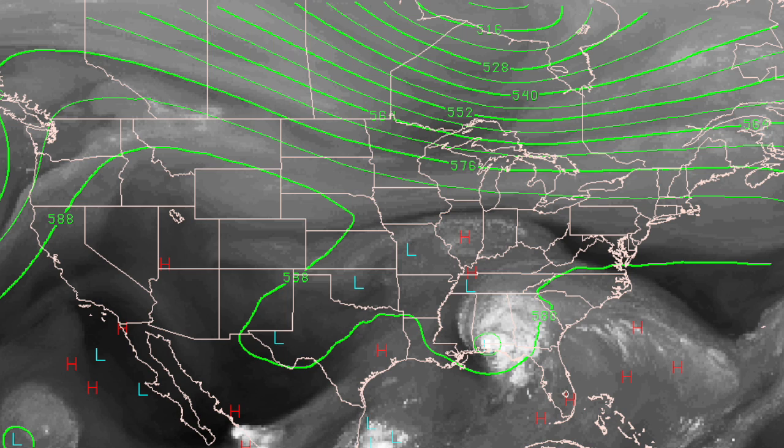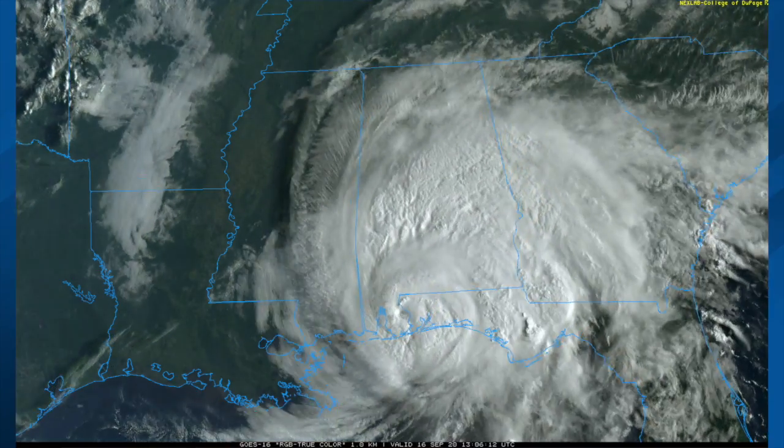This is the upper air look across the country this afternoon. The core westerlies are north of here and the steering currents are still weak, but at least Sally is beginning to gain some forward speed, which is a good thing.